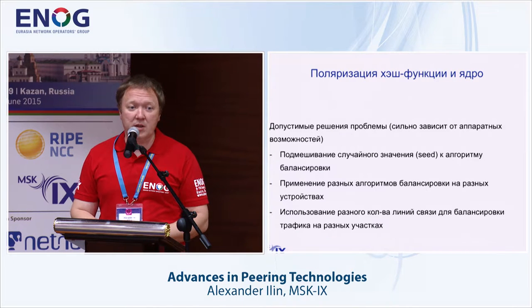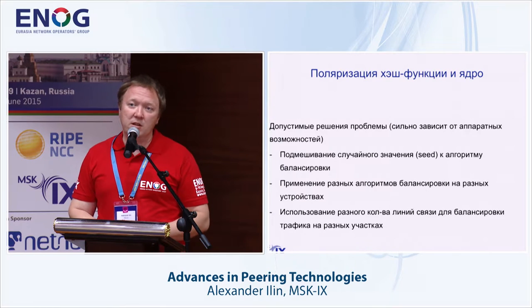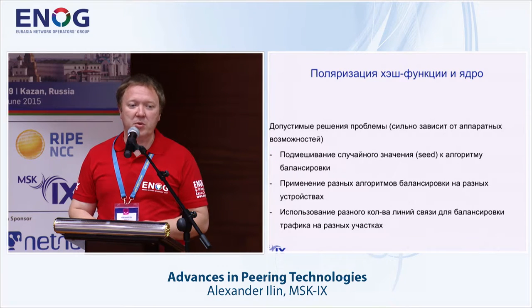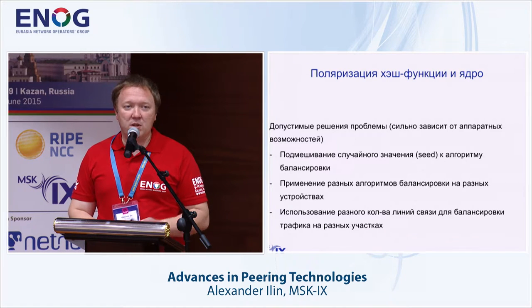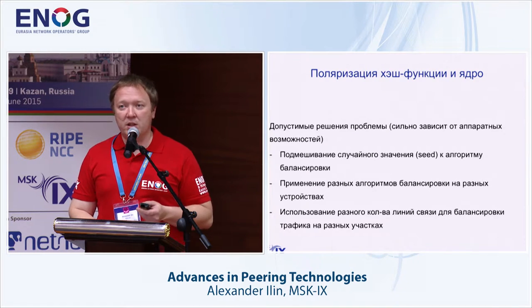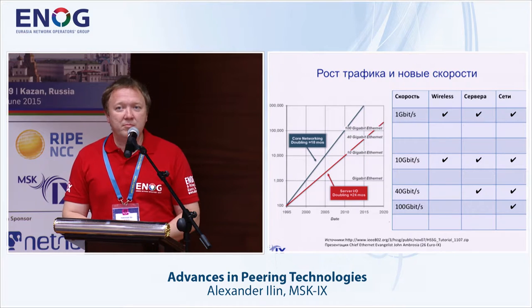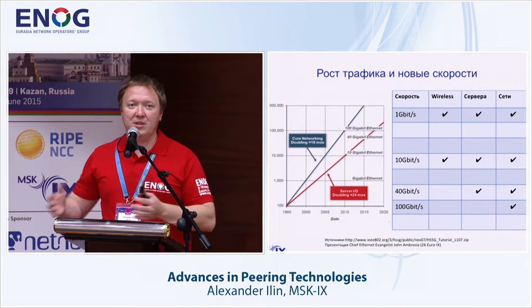There are three main approaches for resolving the issue of polarization: first, adding a random seed value to the algorithm; second, changing the function so it doesn't give the same results — either changing the value or the algorithm itself; and third, using various communication lines as additional parameters of the function.